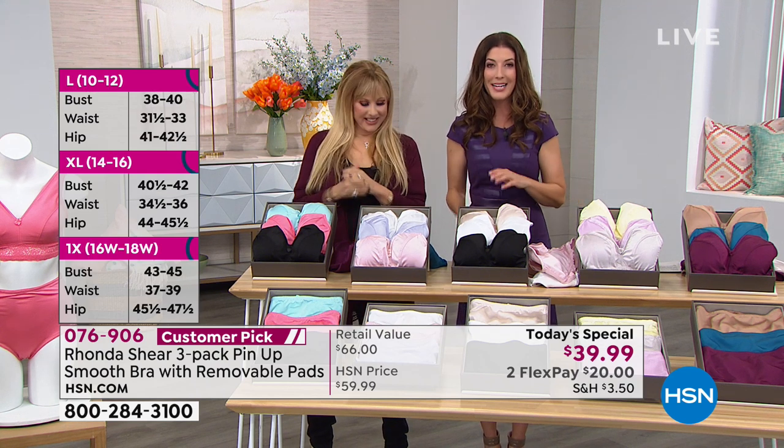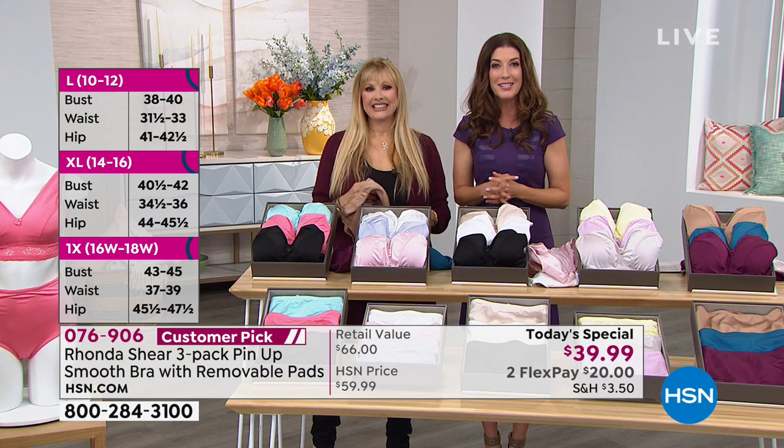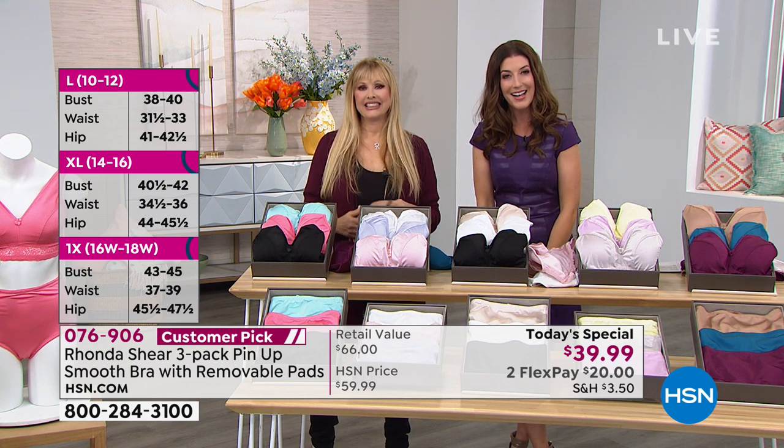We're going to our callers as we celebrate International Women's Day. Welcome — you're live on HSN with Ronda Sheer and Sarah.